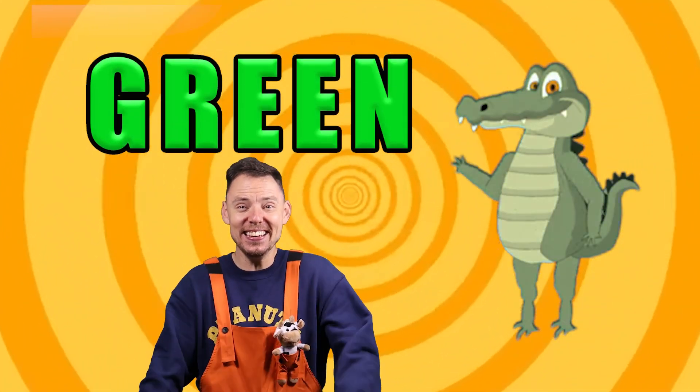It's green! Yay! It's green! Well done! It's green! So good, so good. We've had a green alligator. We've had a yellow sun, a red heart. What's the last one going to be?